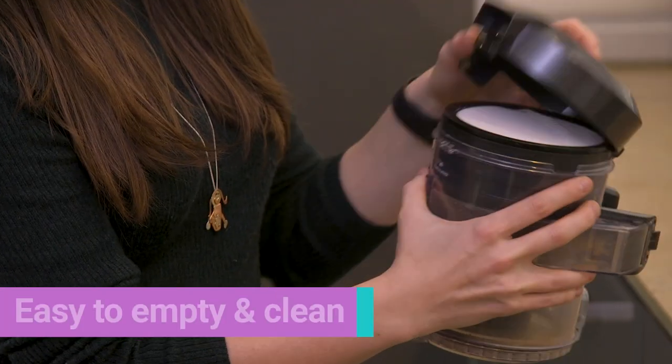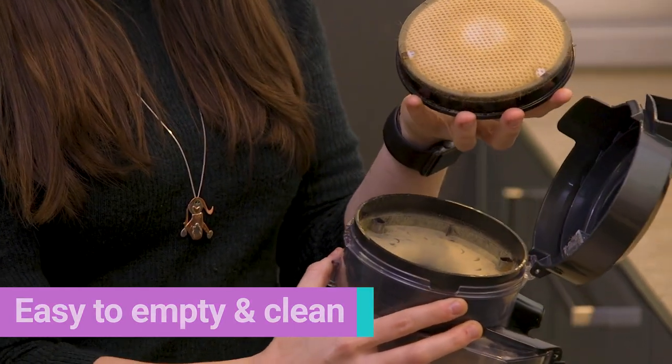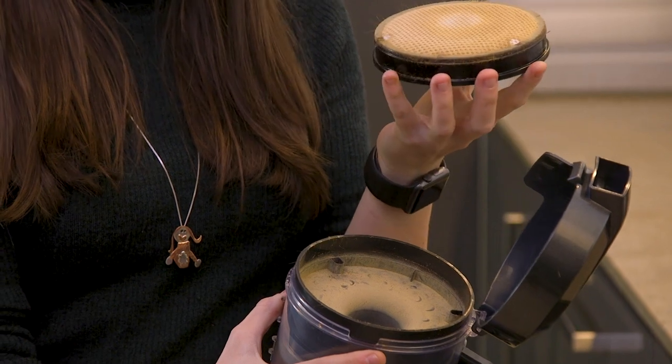Simply pop it open and lift out the filter, which the manufacturers recommend washing about once a month, but it does depend how often you use your vacuum. Just wash it and leave it to air dry, then fit it back in.